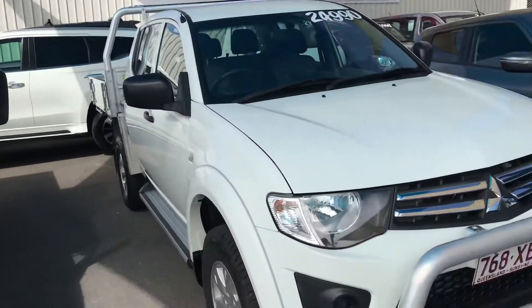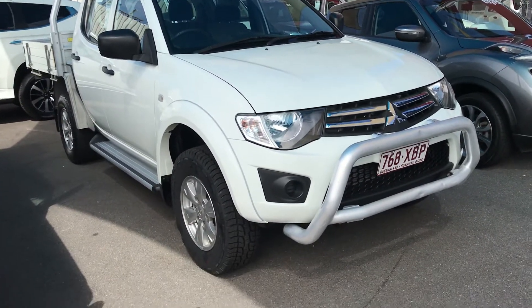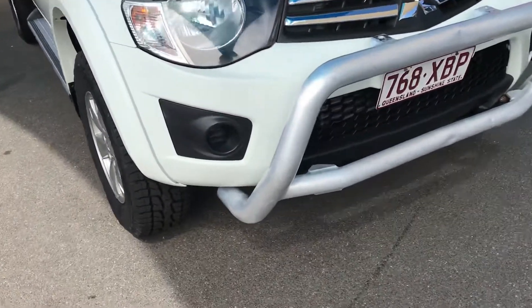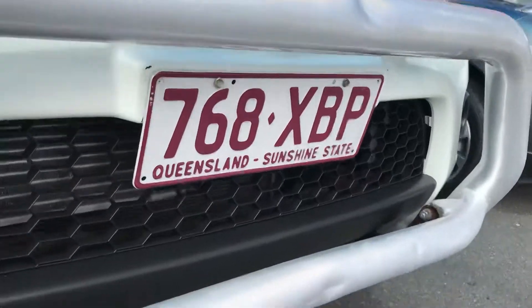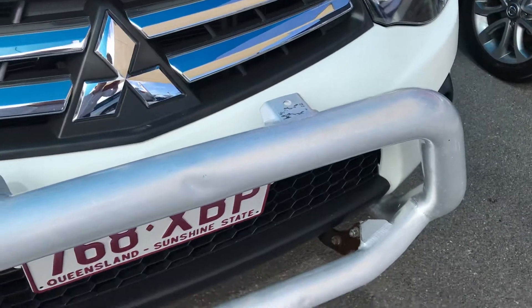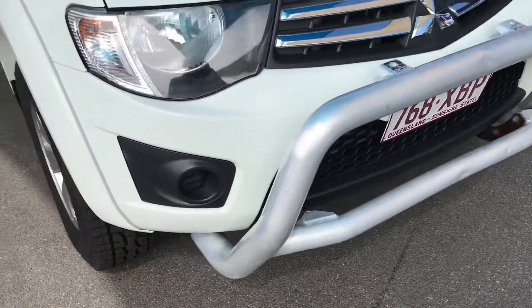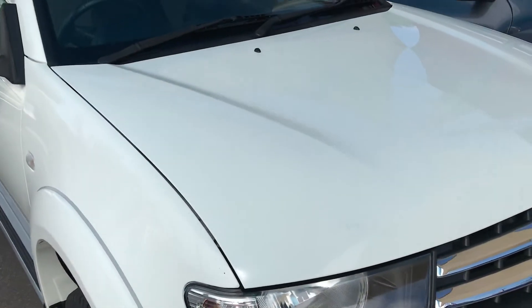The car is in great condition overall. On the nudge bar there is a little bit of general wear and tear, but that's what a nudge bar is there for. Just a little bit of where stones have flicked up and hit the nudge bar, but the body of the vehicle still has that nice clear coat on it.